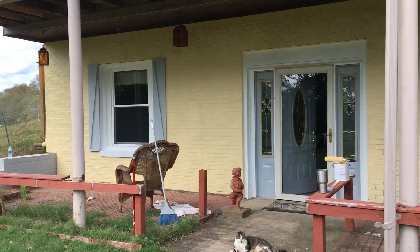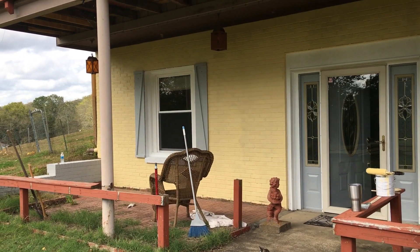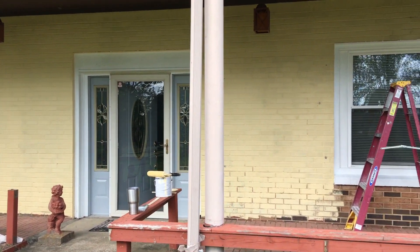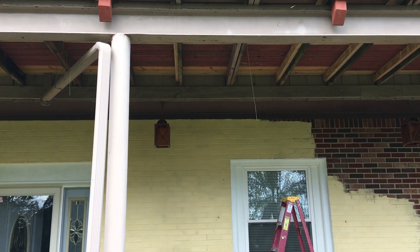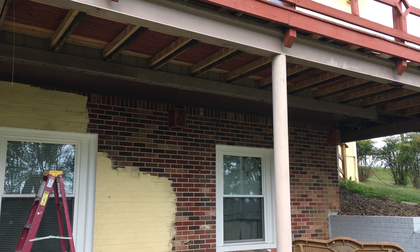We're brightening up the window area because it was white, but it was dirty. Painted the windowsill. I'm going to paint all up underneath here a nice light blue — eventually. We may have to spray that.